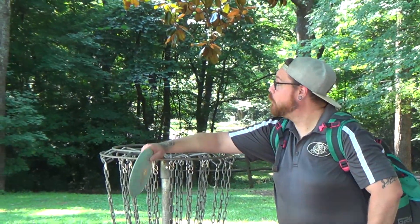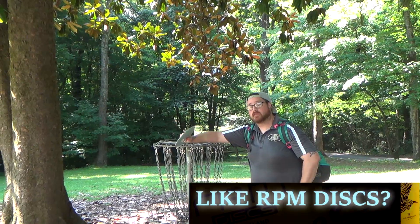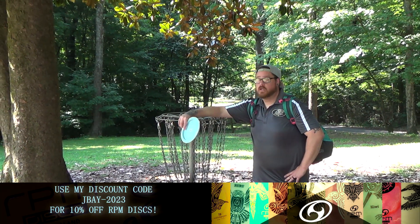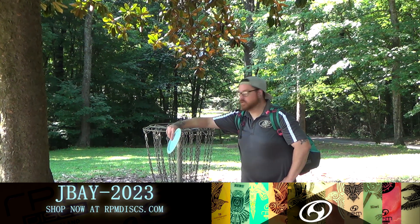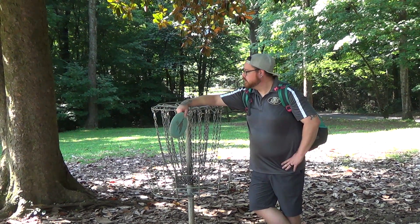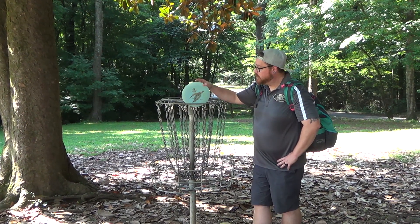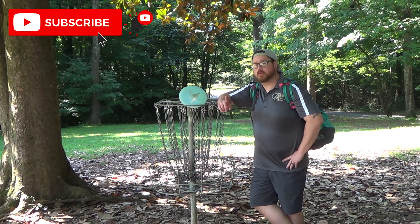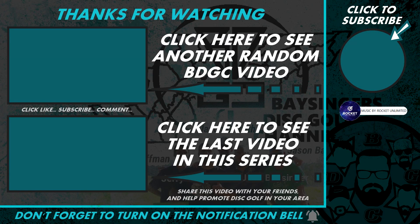All right everybody, that is it for a round here at Maryville College Woods, Maryville, Tennessee. If you're in the area, come out and check it out — there's a lot of loud cicadas, lots of birds, and a beautiful little property. Great little course, just a nine-hole course with a few little safari holes. Make sure you check out some RPM discs. Thanks for watching — please click like, subscribe, comment, share this video with your friends, and help promote disc golf in your area. I'll see you next time.